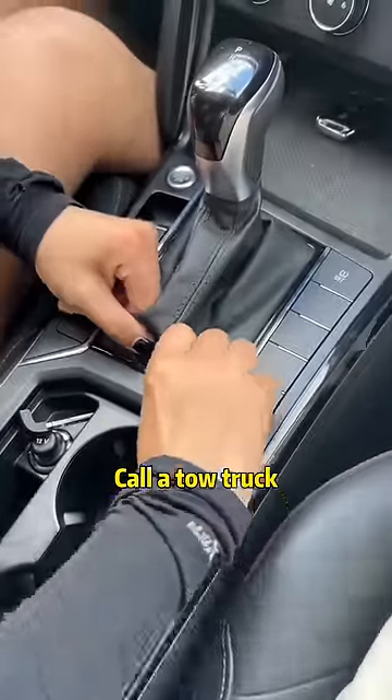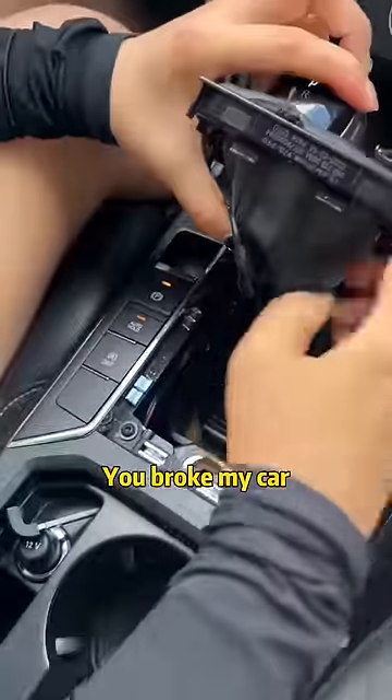No! Stop now! No need! You broke my car! Don't worry about it!